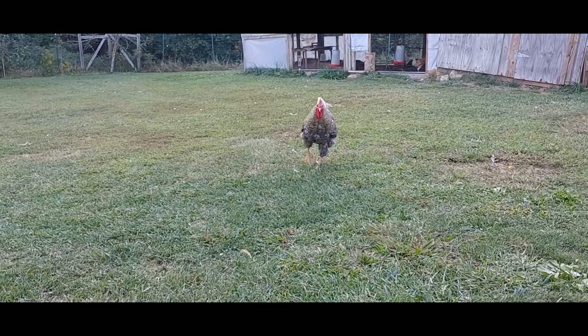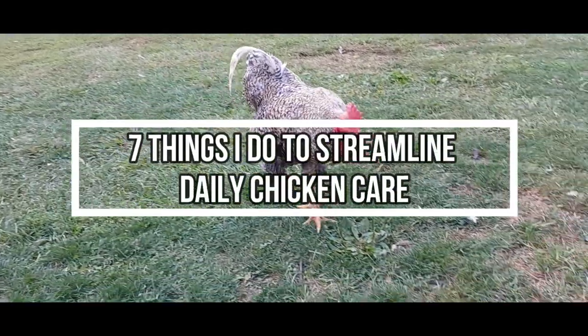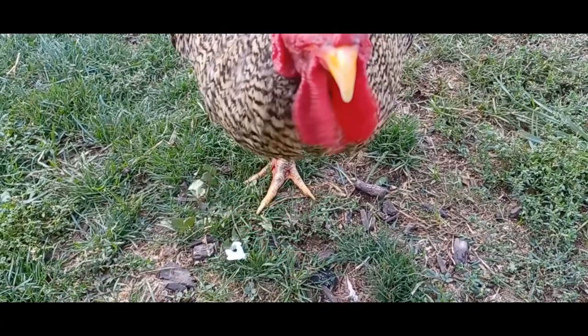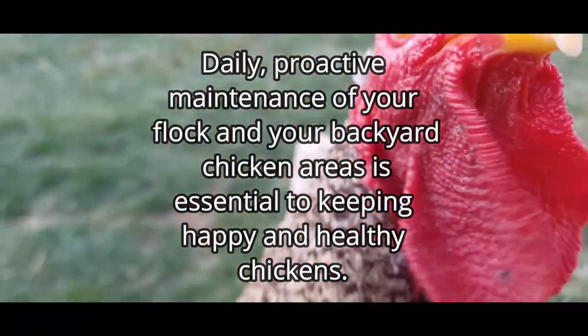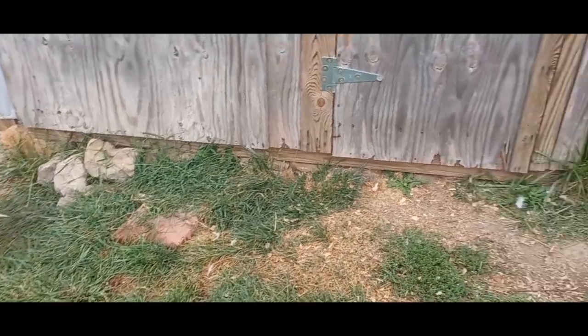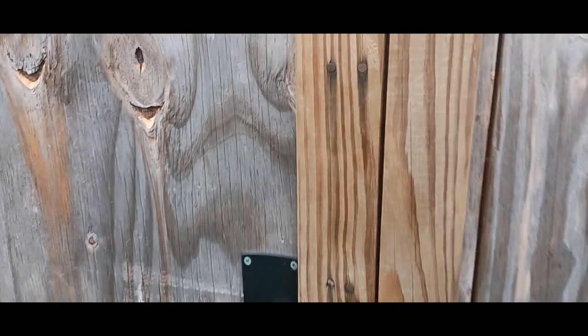Hi, I'm Sierra Morris and this is Chuck in the Chicks. Today I'll be talking about things that I do to streamline daily chicken care. Daily proactive maintenance of your flock and your backyard chicken area is essential to keeping happy and healthy chickens. We are all balancing many responsibilities in addition to caring for our birds. Here are some of the systems I have developed over the past two years of owning backyard chickens that help me keep my flock safe, productive, and happy.